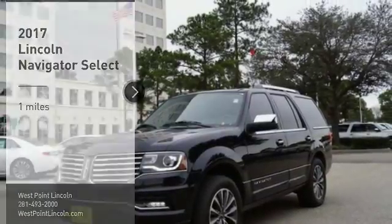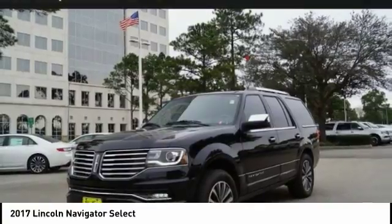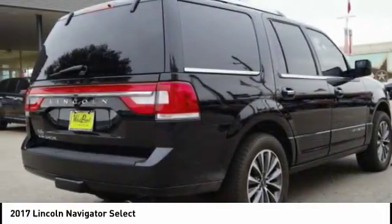We are pleased to show you the 2017 Lincoln Navigator. The Lincoln Navigator offers over 100 cubic feet of cargo space, 3 rows of seating for up to 8 passengers, and best-in-class legroom.